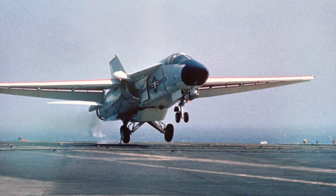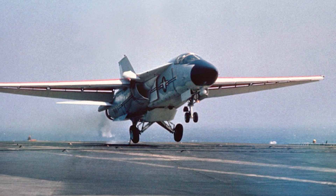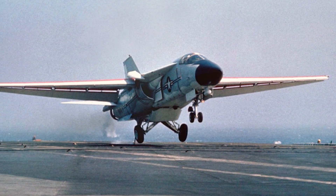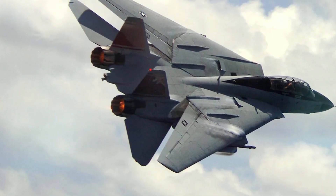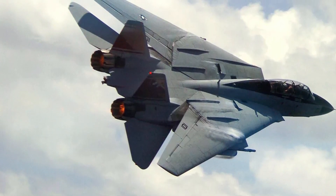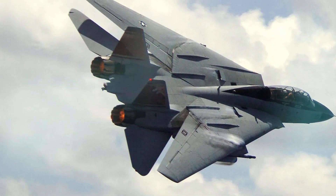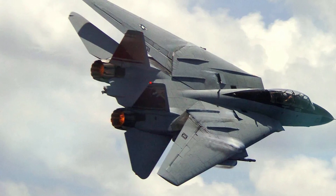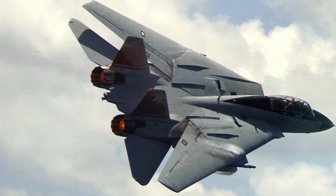The General Dynamics F-111B, for which Grumman served as the prime contractor, failed to satisfy the U.S. Navy's demand for a long-range carrier-based interceptor aircraft, giving birth to the Grumman F-14, one of the best fighters ever constructed. However, it is necessary to discuss how the F-111B was created and why it failed to fulfill the service requirement to understand why the Tomcat was created.